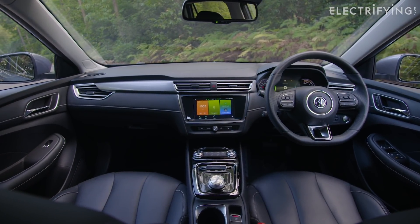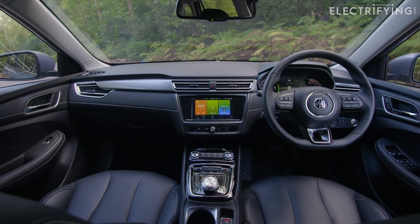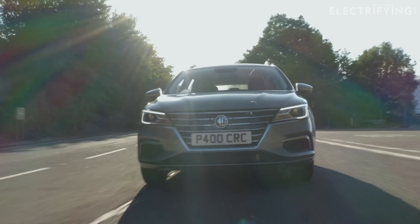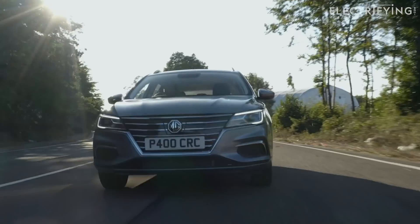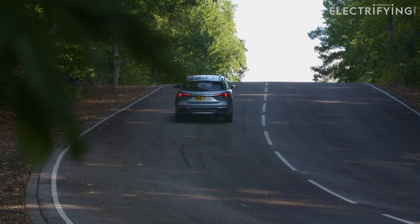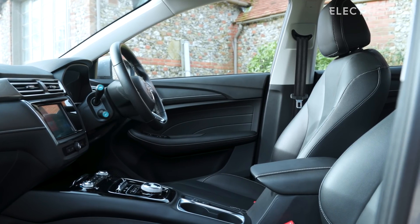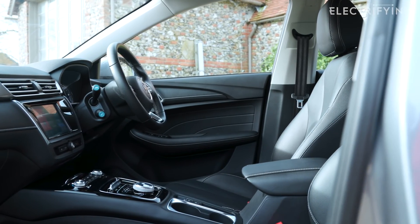Lease deals on a new MG5 are surprisingly good value. A brand new long range in Excite trim works out at £279 a month over four years from MG itself, at which point you can pay it off and keep it, return the car, or get a new one. So buying second-hand might not be your only or cheapest option, unless you're dedicated to buying outright.